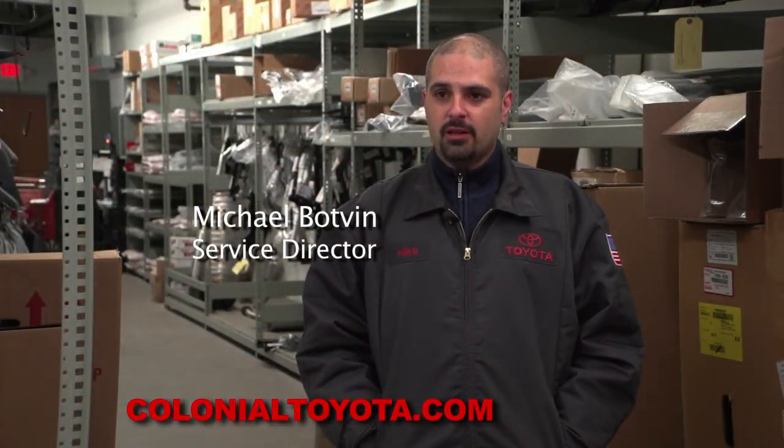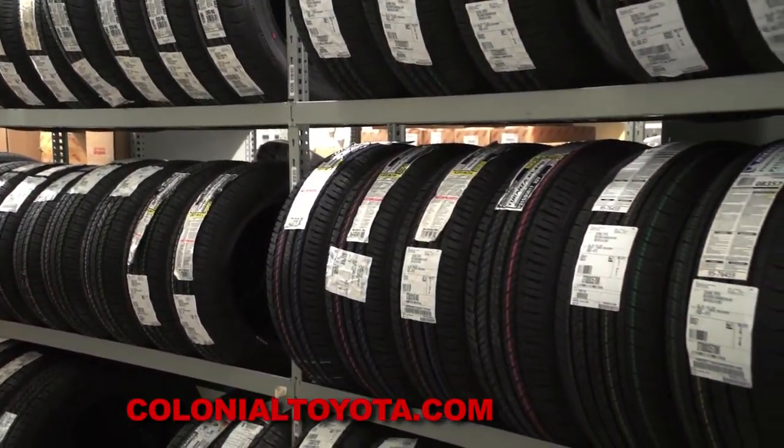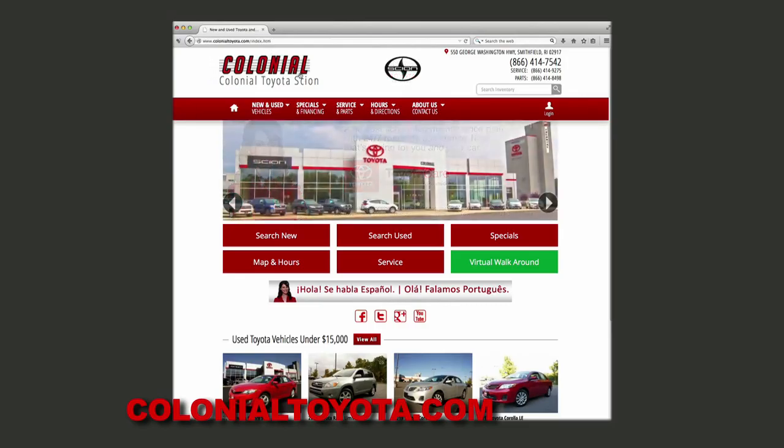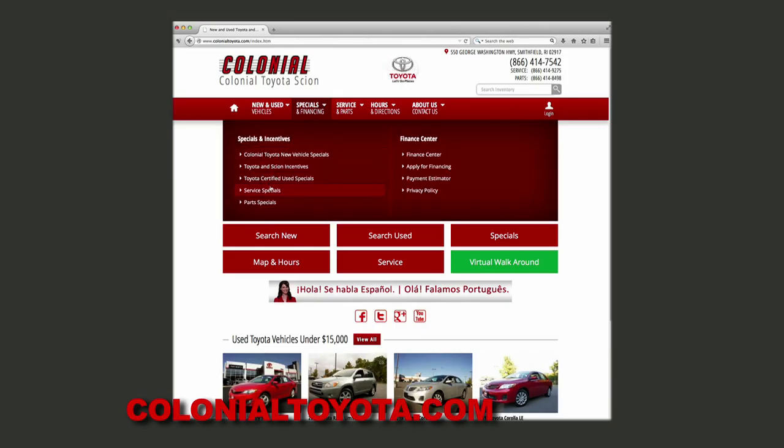We have over $10 million of parts available to us within 24 hours, and we also have the Toyota Tire Center. You can visit us at ColonialToyota.com to schedule your service appointment online 24 hours a day, 7 days a week, and view our service specials page for savings coupons.